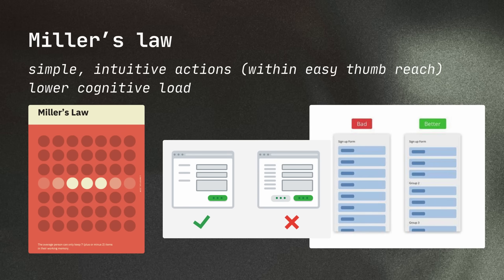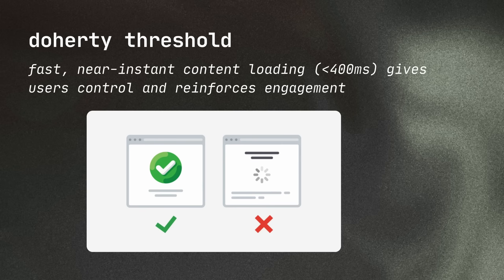The no-thinking comes from Miller's Law — simple, intuitive actions within easy thumb reach lower cognitive load. The instant reward comes from the Doherty Threshold: fast, instant content loading under 400 milliseconds gives users a sense of control and reinforces engagement.